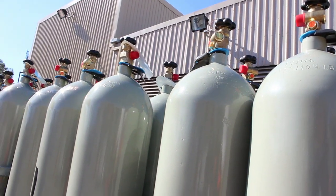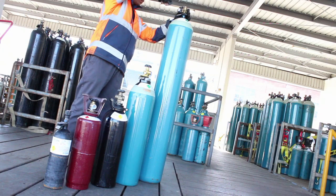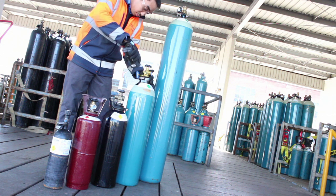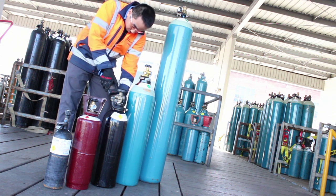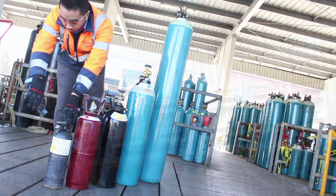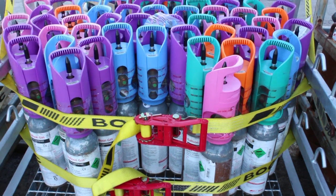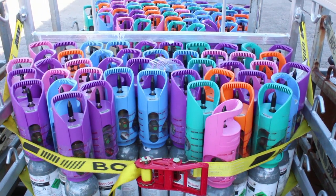BOC gas cylinders are designed and constructed in accordance with international, Australian and New Zealand standards as applicable. These standards define the cylinder's material, method of manufacture, test pressure, maximum permissible fill pressure and method of periodic inspection.